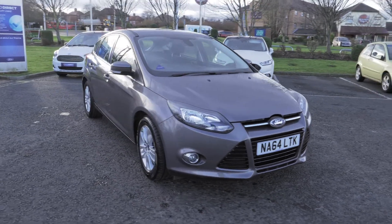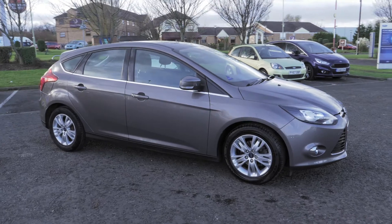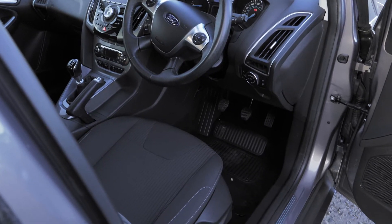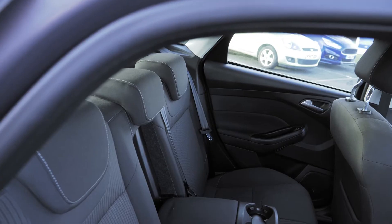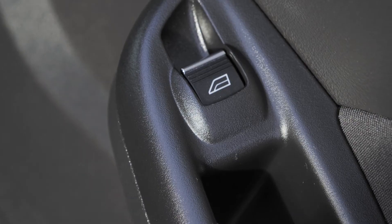The vehicle also only costs £20 for 12 months on its road tax. The interior of this vehicle is nice and comfortable with cup holders both in the front and the back, and all the windows are electronically controlled.